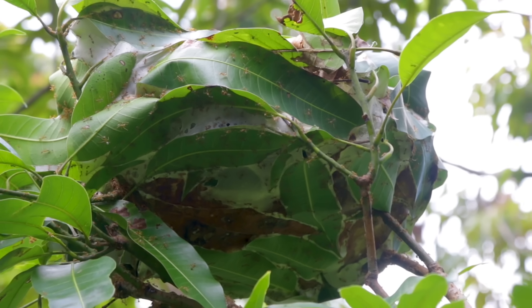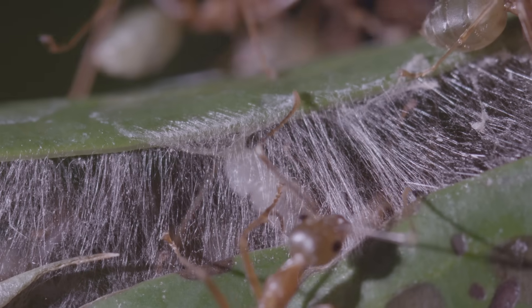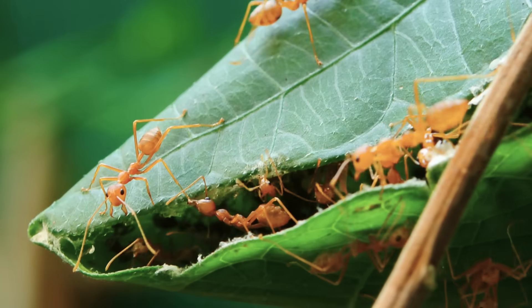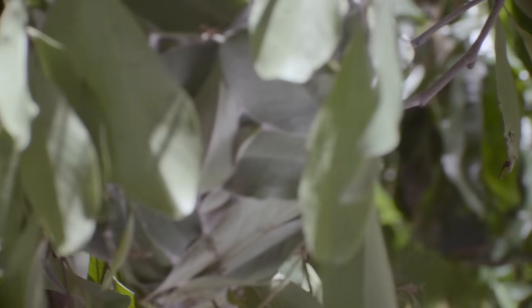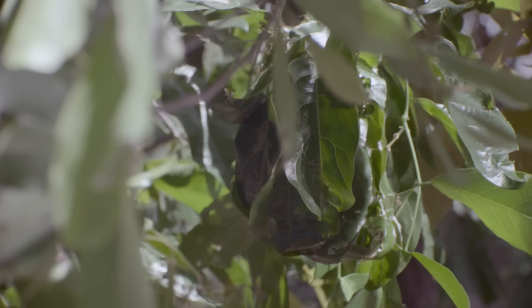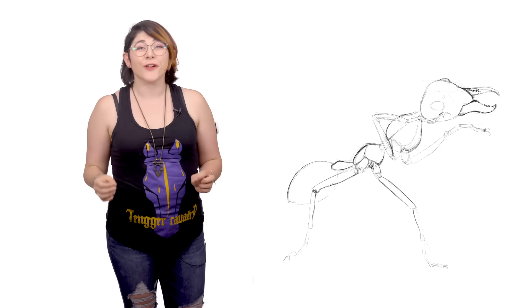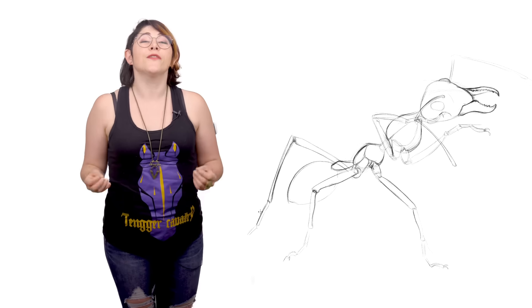They live at the tops of the tree canopy, where it's safe from large animals. Their colonies are huge, often containing over half a million ants, and they're built using tree leaves. They extend over hundreds of square metres and can occupy several trees. All of this is built by tiny worker ants, eight millimetres long — about the size of a grain of rice.